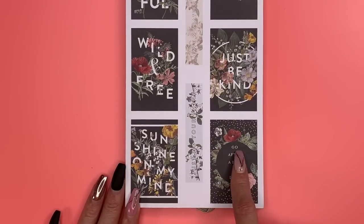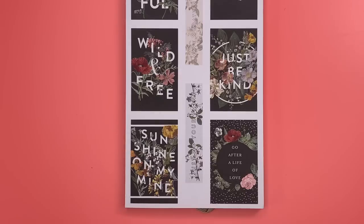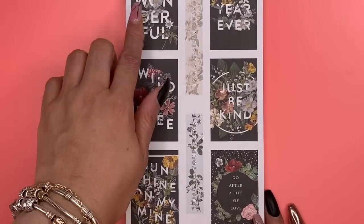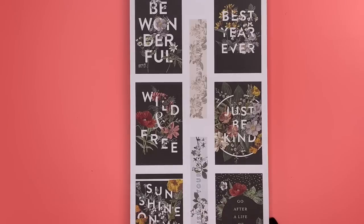Here's the cover of the Vintage Botanicals planner — it says 'Go after a life of love,' which is exactly what the planner says. This is a dashboard — 'Be Wonderful,' 'Best Year Ever' maybe as well.